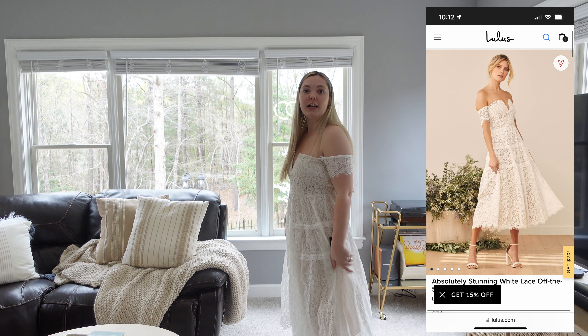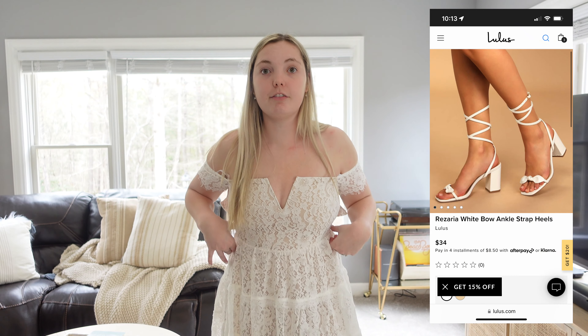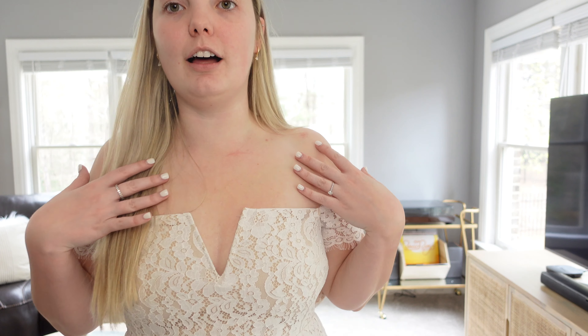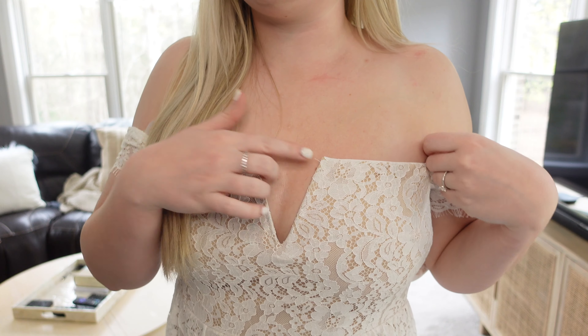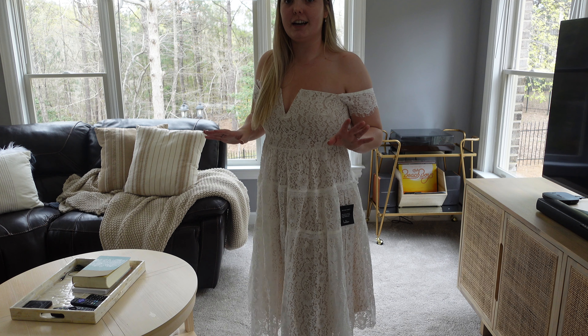Here is another dress I'm thinking for the engagement shoot — it's really stunning. I'm wearing some strappy heels with it. The fit really snatches you in the waist, which I love. I haven't zipped it all the way up, but this is a small and it'll definitely fit. I love the open neckline and all the detail — it's a really flattering shape. For being so much lace, this is definitely a contender for the engagement shoot.